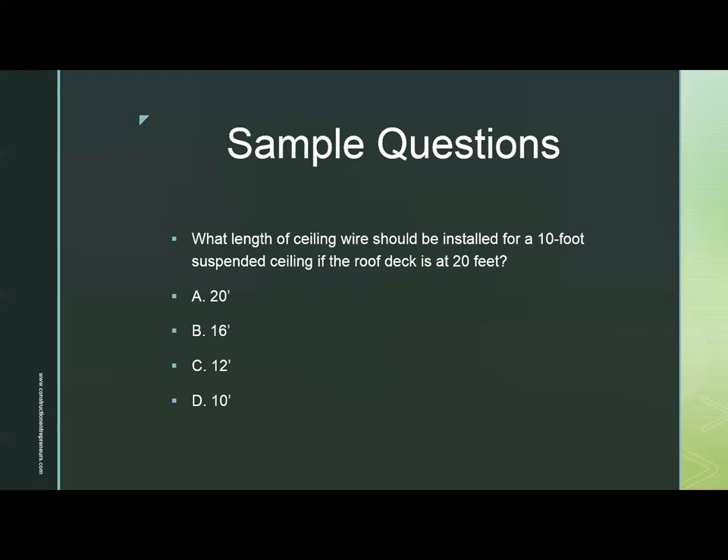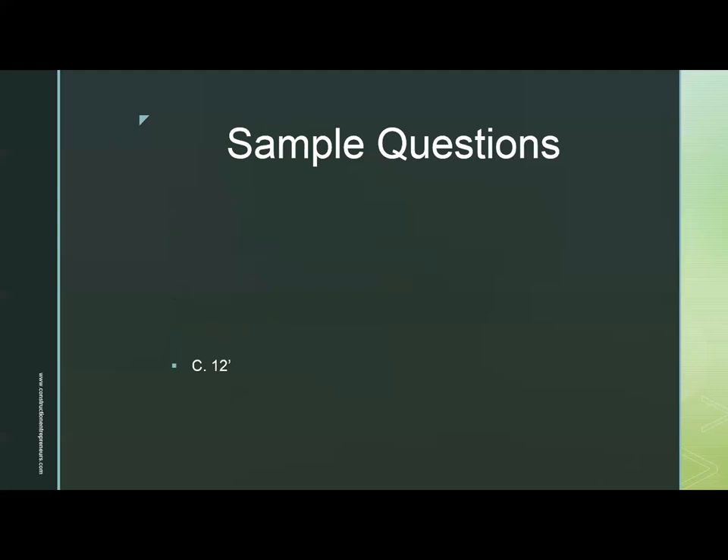Sample question two: What length of ceiling wire should be installed for a 10-foot suspended ceiling if the roof deck is at 20 feet? A. 20 feet. B. 16 feet. C. 12 feet. D. 10 feet. The answer is C, 12 feet.